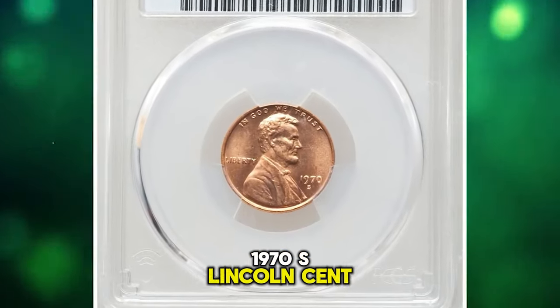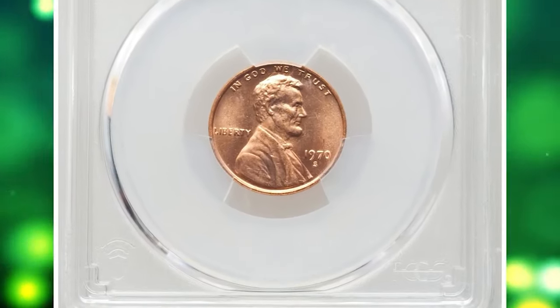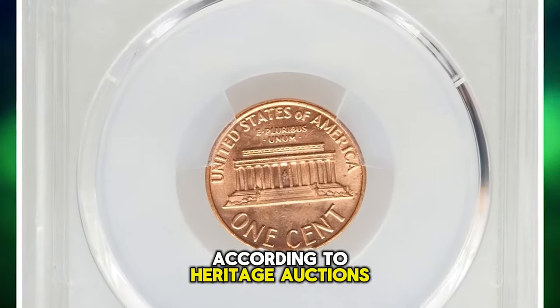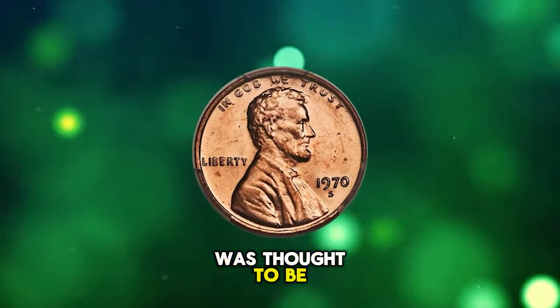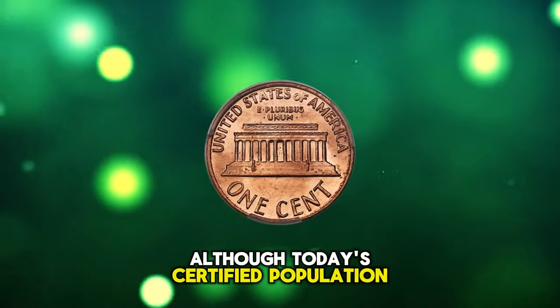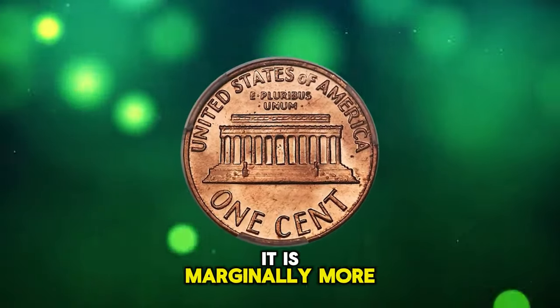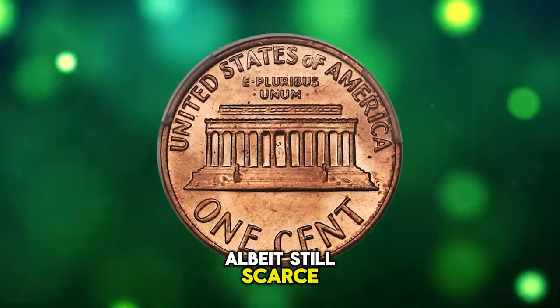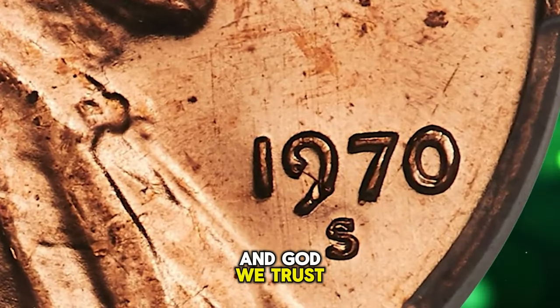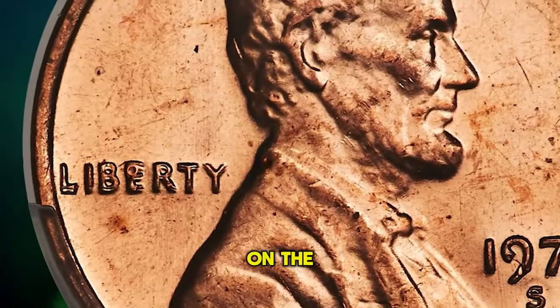1970-S Lincoln Cent with double die obverse, graded Mint State 65 Red by PCGS. According to Heritage Auctions, at one point this variety was thought to be just as rare as the 1969-S double die, although today's certified population figures suggest it is marginally more plentiful, albeit still scarce in any grade. Strong doubling is most prominent throughout 'In God We Trust' and 'Liberty,' but is also visible on the date.